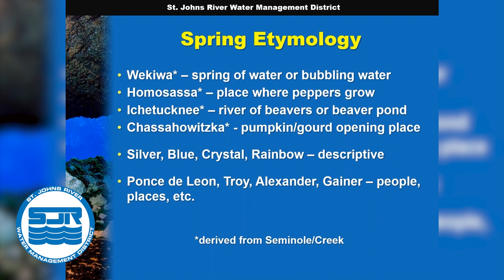Spring names, to me, is a little fascinating. A number of our springs get their names from what the Seminole Creek people called them. So Wekiwa is from the Seminole Creek for 'spring of water' or 'bubbling water.' Weeki Wachee is sort of a modification of that. Homosassa, Ichetucknee, and one of my favorites, Chassahowitzka, which means 'pumpkin or gourd opening place' — a spring-fed river on the Gulf Coast at the border of Hernando and Citrus Counties. Some spring names are descriptive: Silver Spring, Blue Spring, Rainbow Spring. And some are named after people or places. There are a few springs named for Ponce de Leon; Alexander Spring is probably named for an early family who settled in the area.